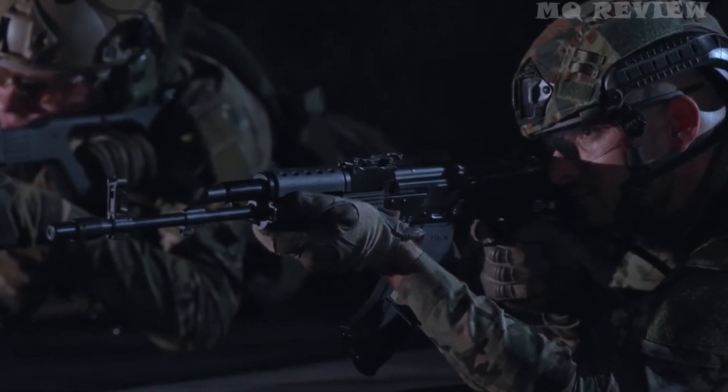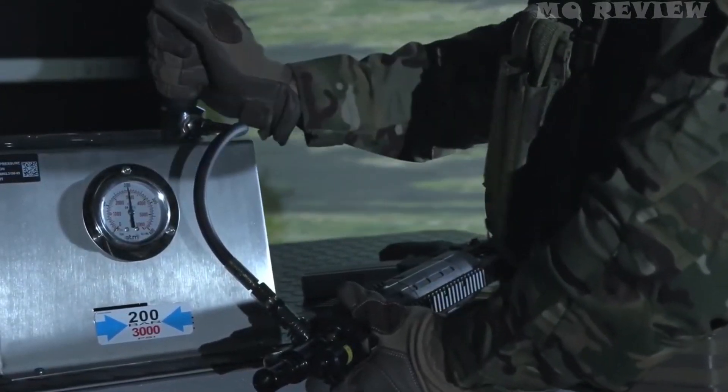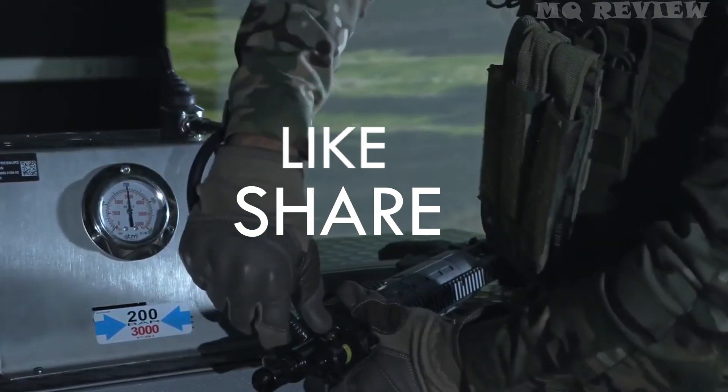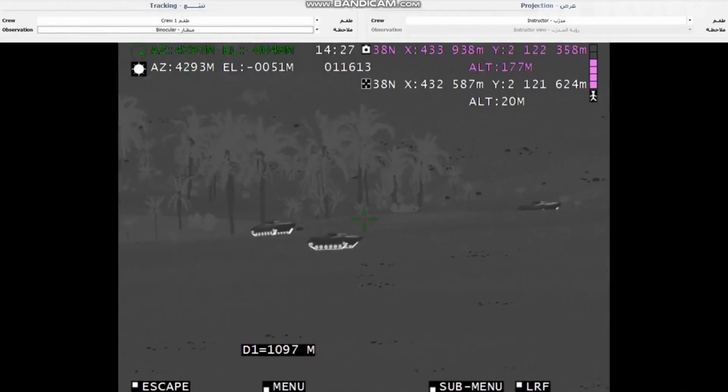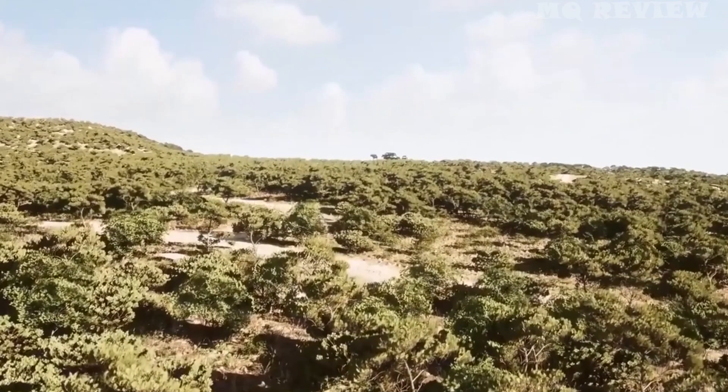From trigger pressure to slide position, the simulator is also suitable for group training. Its main purpose is to help instructors work as efficiently as possible.